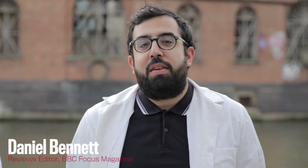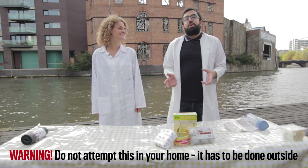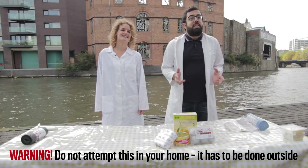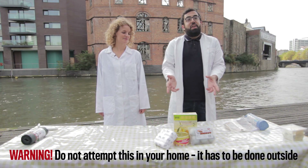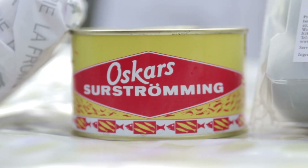Hi and welcome back to the Focus magazine YouTube channel. I'm Dan and today I'm joined by the newest member of the team, Alice. In the December issue of the magazine we decided to look at the smelliest things on earth and the science behind what makes them pong. Alice realised you could actually buy four of these items online, and here they are in front of us. We thought it would be our journalistic duty to try them out, so without further ado, Alice, why don't you tell us what's on the menu.